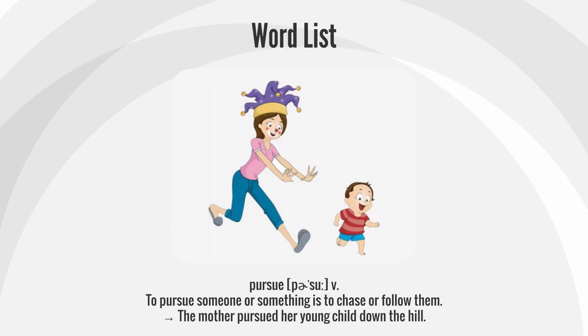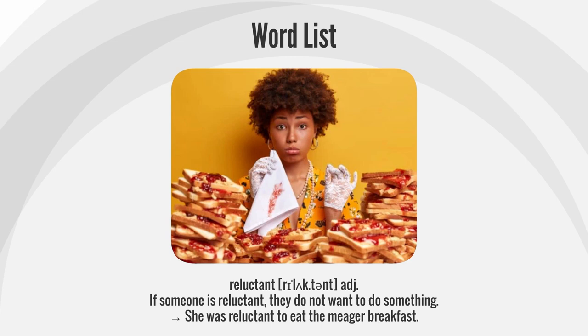Pursue. To pursue someone or something is to chase or follow them. The mother pursued her young child down the hill.